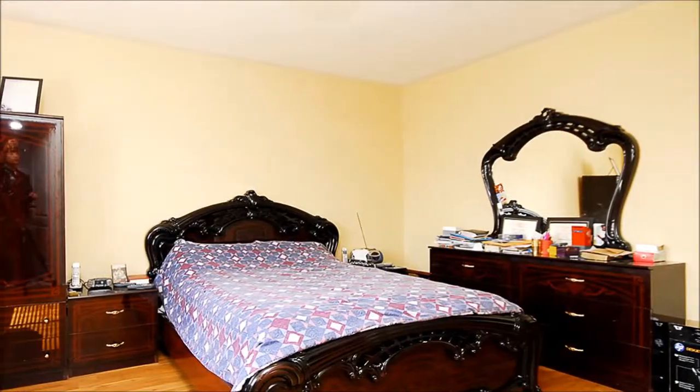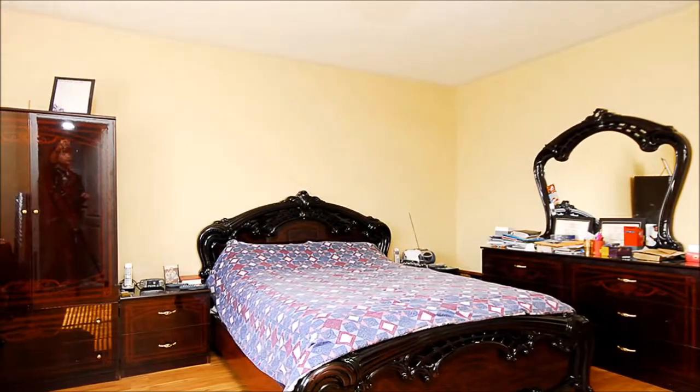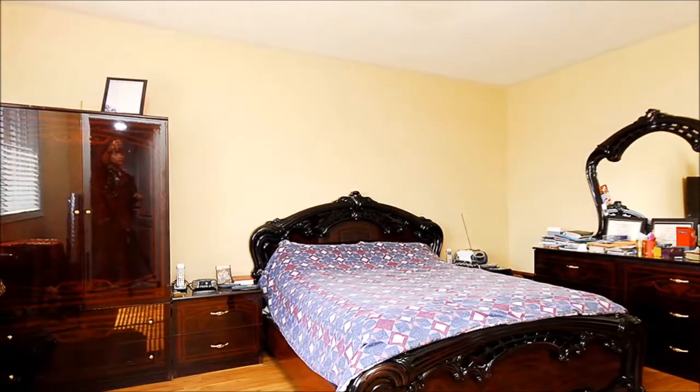Fresh paint complements the warmly-toned laminate floors in the master bedroom, where you'll appreciate the ample proportions, walk-in closet, and a wealth of natural light.